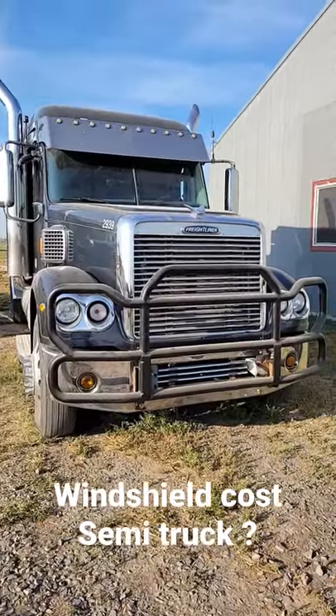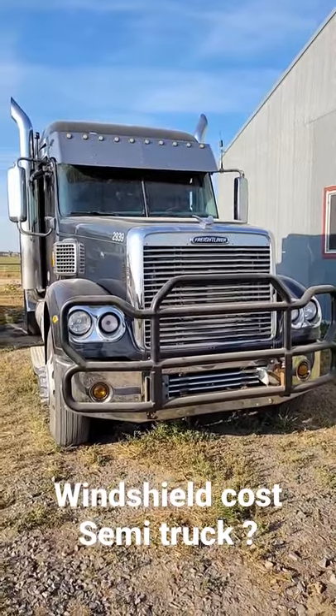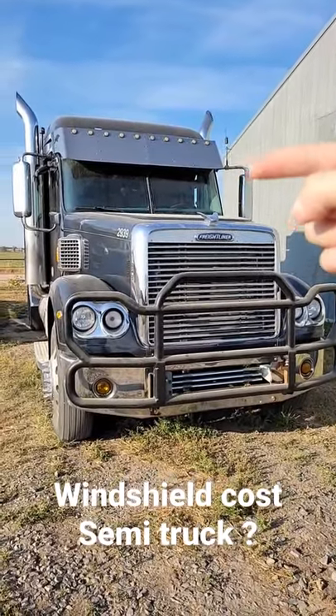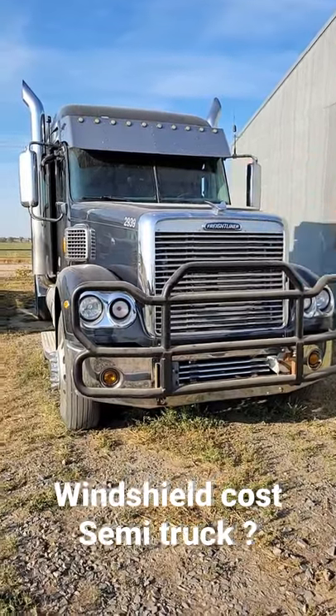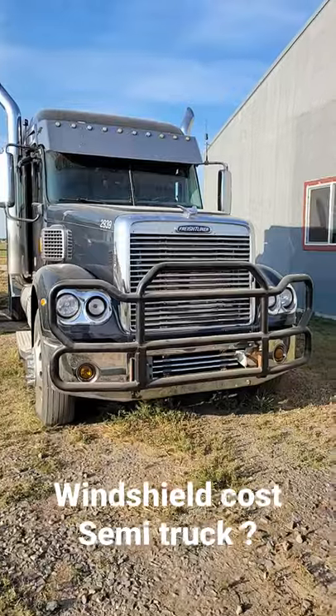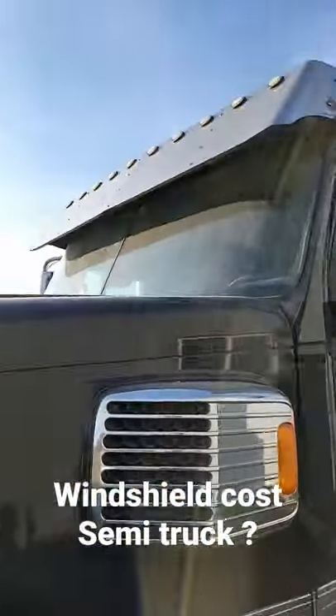Welcome to the channel, Make Money Trucking. This is my 2016 Freightliner corner glider. I just had the windshield replaced, and I'm going to go over with you guys how much a windshield costs on a semi truck. Let's go inside and I'll kind of go over the details.